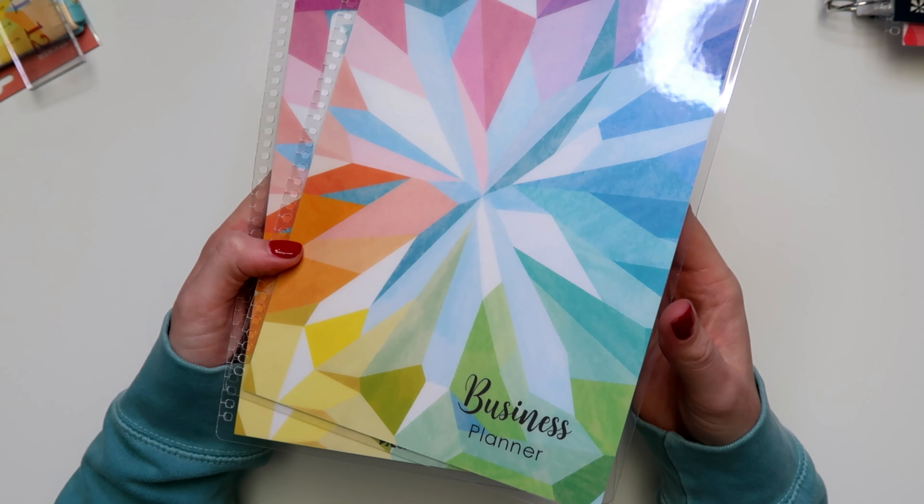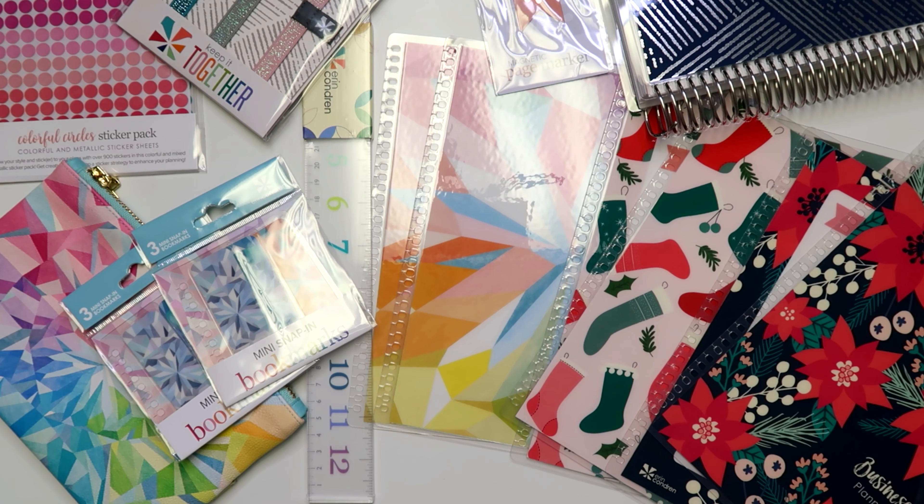If you guys want any of this stuff or want to look at more Erin Condren goodies, I'll have links down in the description box. I'll also link my budget planner setup blog posts and videos in the cards or down below, if you want to check out how I specifically use these products in my budget and blog planners.